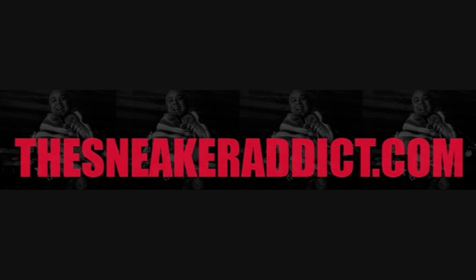I'm an addict for sneakers. What's good? Back up in the building, youtube.com forward slash the sneaker addict. I go by the name of DJ Dells. Real quick video — I have just hit 10,000 subscribers on YouTube. Incredible!